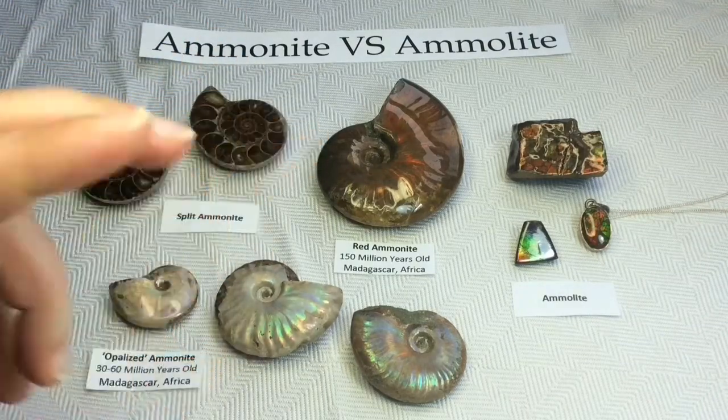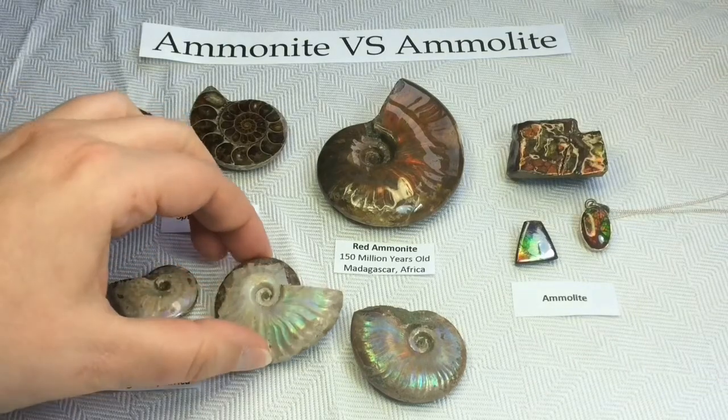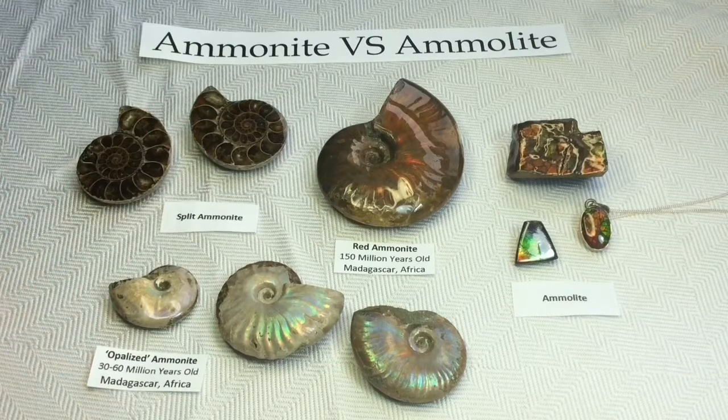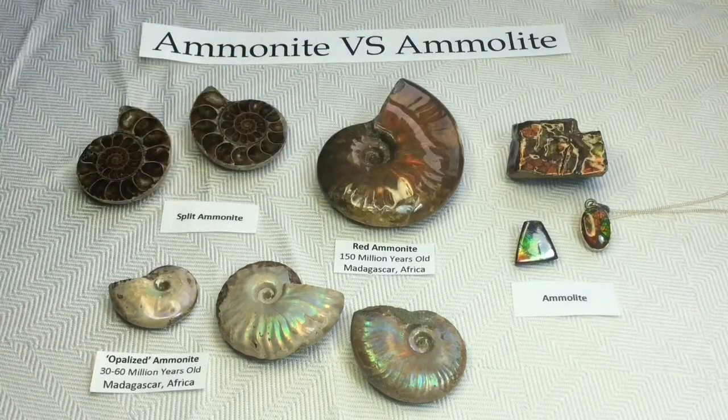These beautiful, what we call opalized — but I'll put quotes around that because that's false, as we'll learn later — opalized Ammonites, they are between 30 to 60 million years old. Not quite as old as this guy, but still mind-bogglingly old. Absolutely fascinating to me.